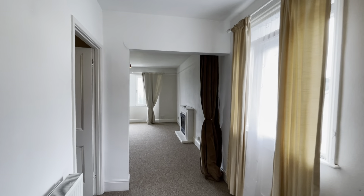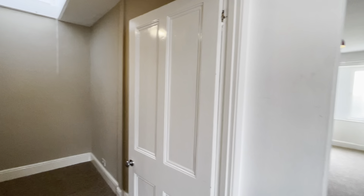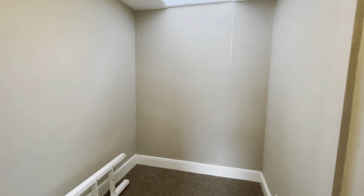Continuing through the flat, and you will find first to your left a small bedroom, with window above providing generous amounts of light.